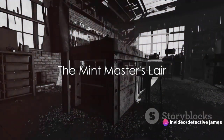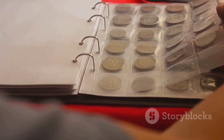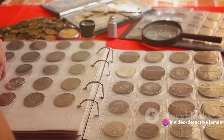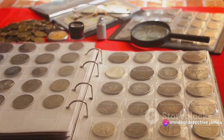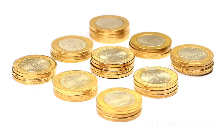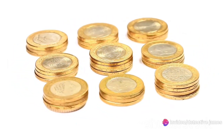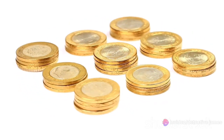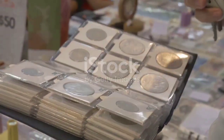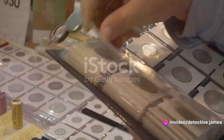In an abandoned warehouse, they found what they had been searching for: the Mint Master's workshop. The room was a testament to the Mint Master's craft — a shrine dedicated to the art of counterfeiting, filled with all the tools of the trade: molds of various sizes, stacks of counterfeit coins, and a magnifying glass under the harsh light. There was an eerie quietness to the place, broken only by the distant echo of their footsteps. The air was heavy with the scent of metal and a lingering sense of deception. As they moved further in, they discovered a hidden door concealed behind a stack of crates.